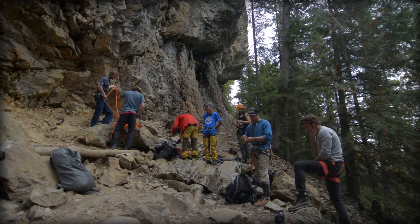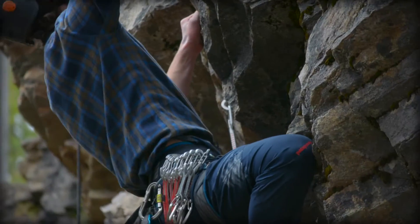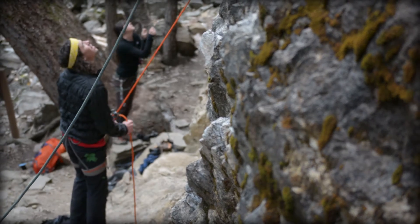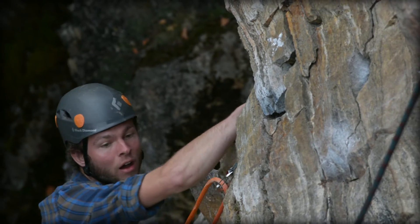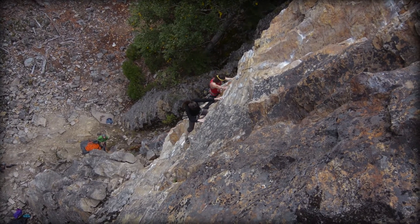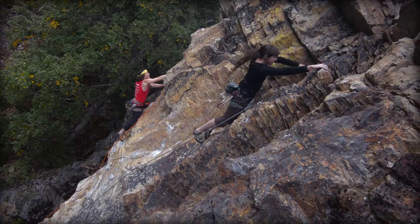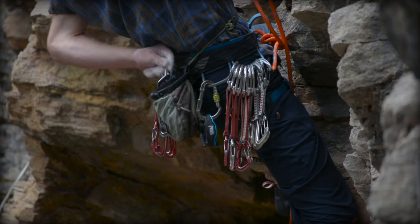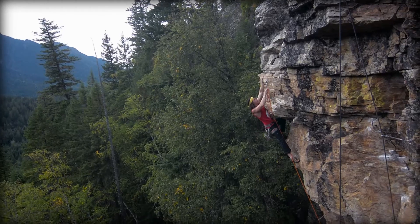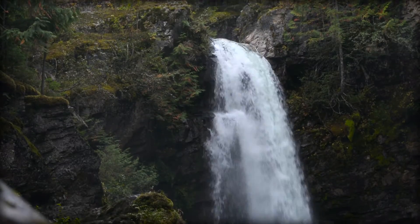Here we're hanging out at Bigby Bluff's Raptor Wall — very cool rock. It's a nice quartzite, which provides for a lot of overhanging, juggy climbing — real sporty. And surrounding this beautiful crag is this lush inland rainforest. It's a really cool place to hang out.